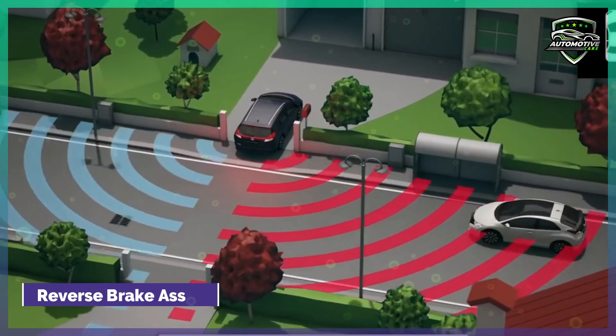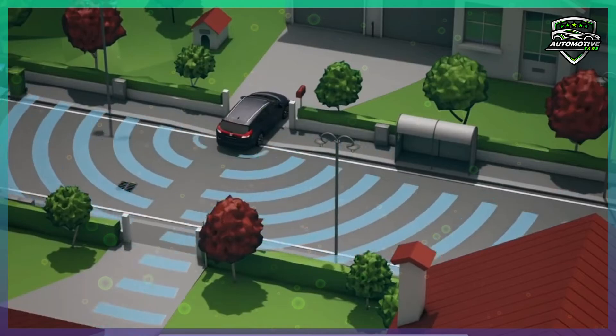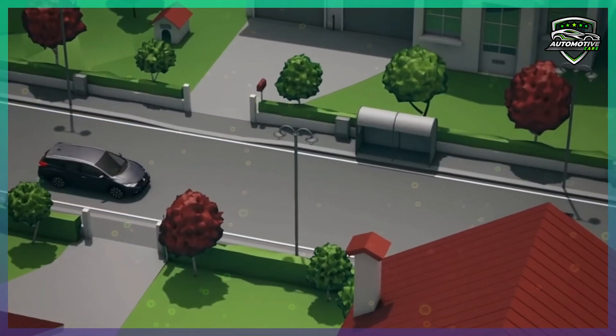Reverse Brake Assist. The reverse brake assist can use automatic emergency braking to stop your car if the system senses an object behind your vehicle while backing up, avoiding a collision.